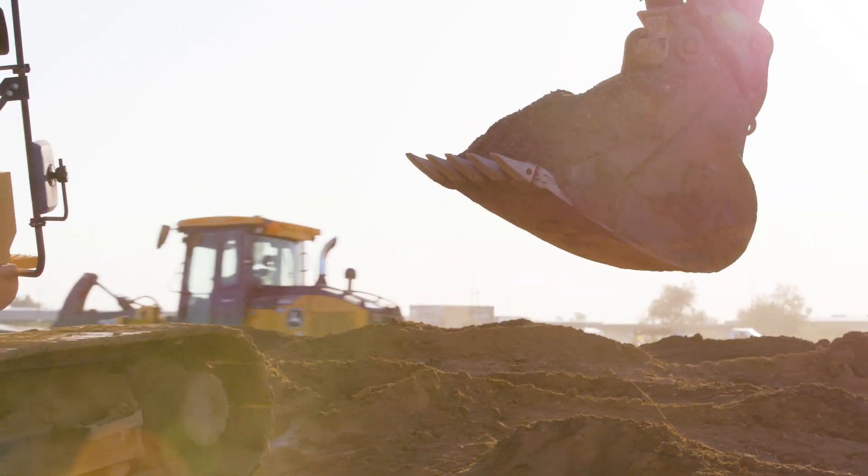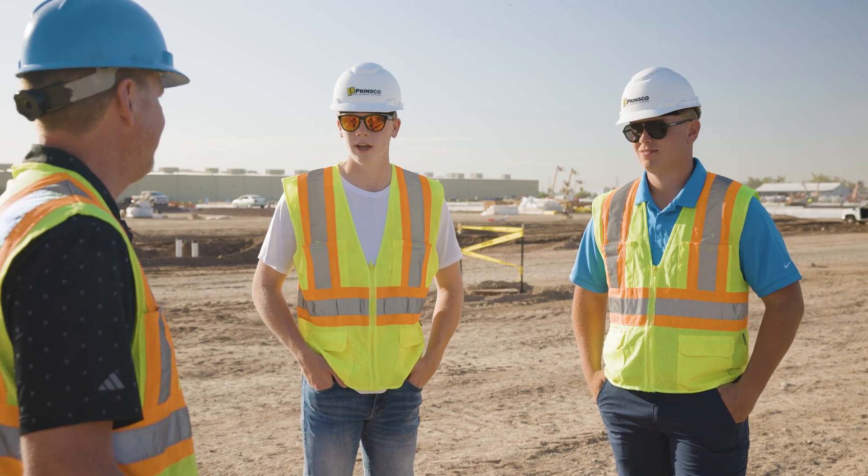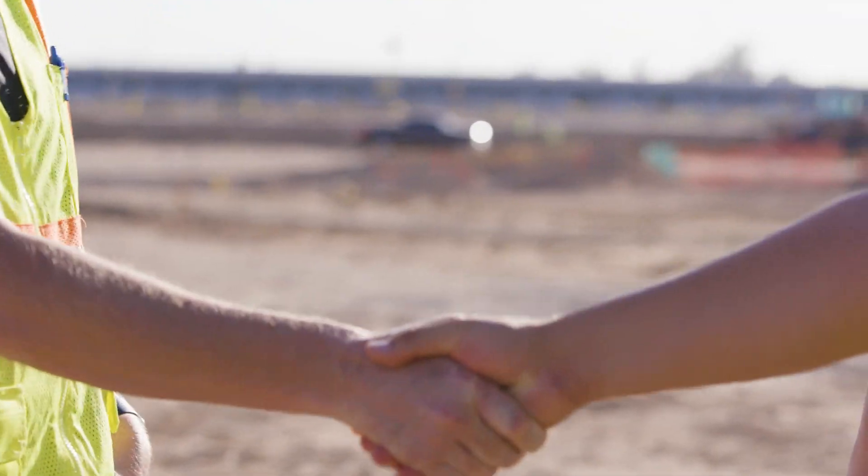Thank you for taking time out of your day — appreciate you getting us out here. Thanks, Doug. Enjoy, and good luck in your endeavors.